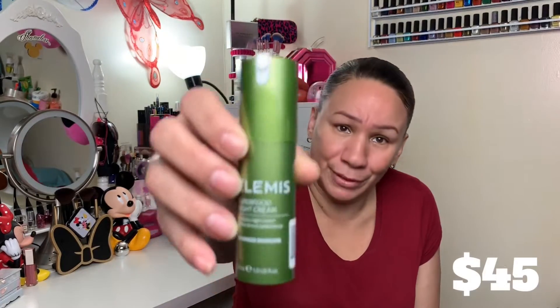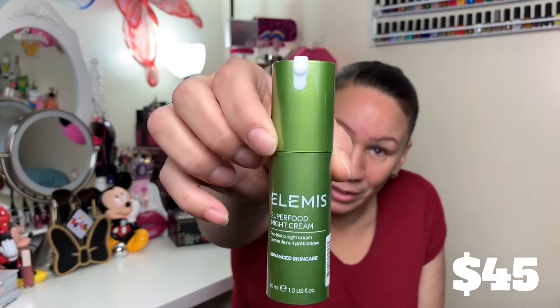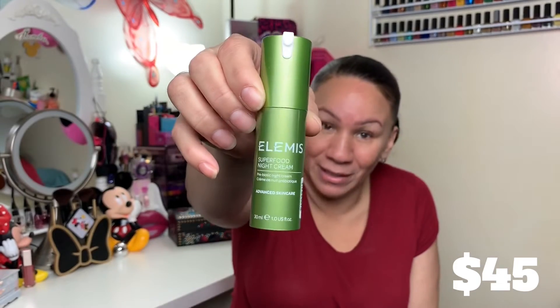Alright, so the first thing we have is an Elemis Superfood Night Cream — it's a prebiotic night cream, which is pretty good because it's nighttime. It's nighttime here in New York City and I'm filming at night as I always do. Then we have a GlamGlow Super Serum 6 Acid Refining Treatment.